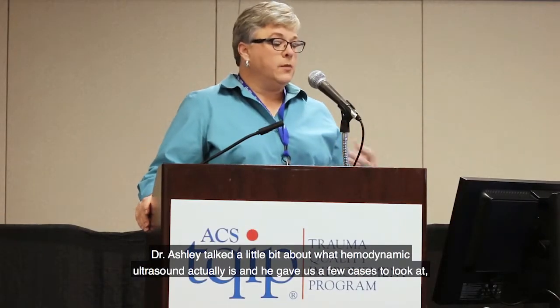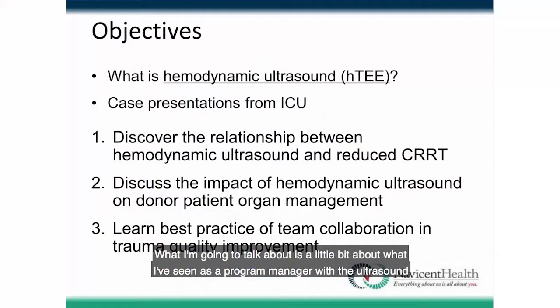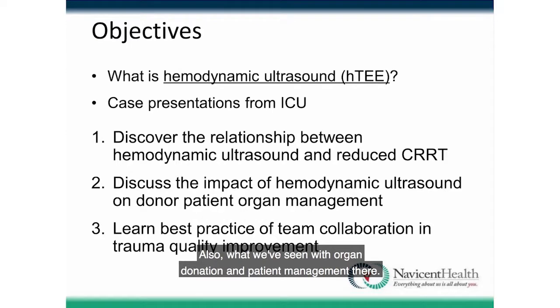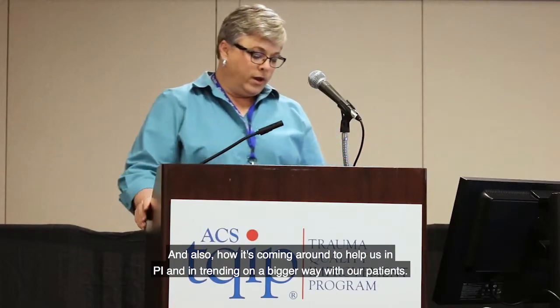Dr. Asher talked about what hemodynamic ultrasound actually is and gave us a few cases. What I'm going to discuss is its practical application at the bedside, patient by patient — what I've seen as a program manager with the ultrasound, how it's reduced CRRT days through better fluid status management, what we've seen with organ donation, and how it's helping us with PI and trending.